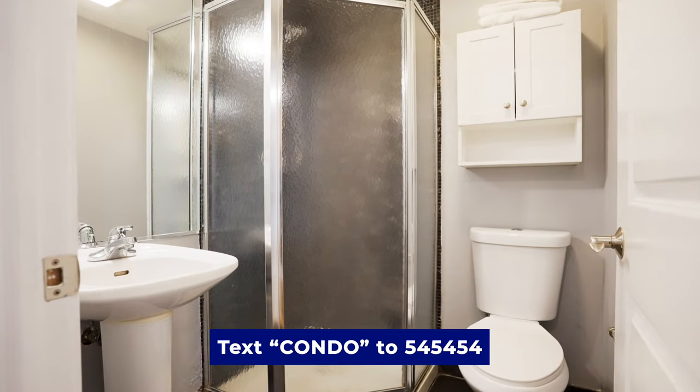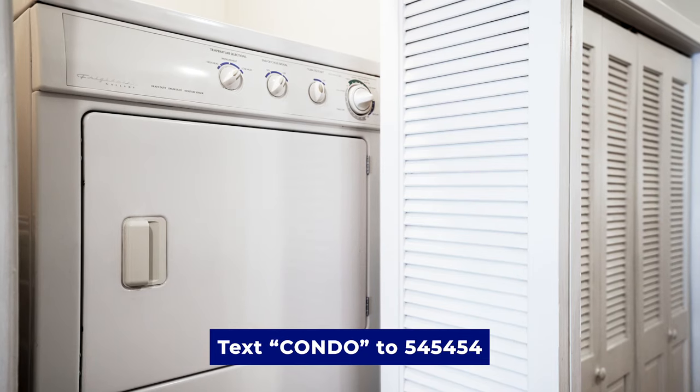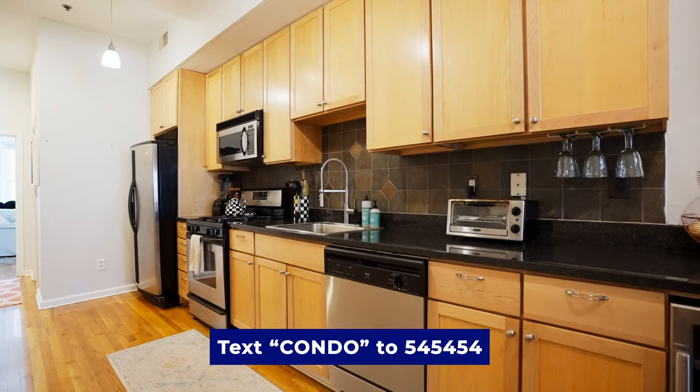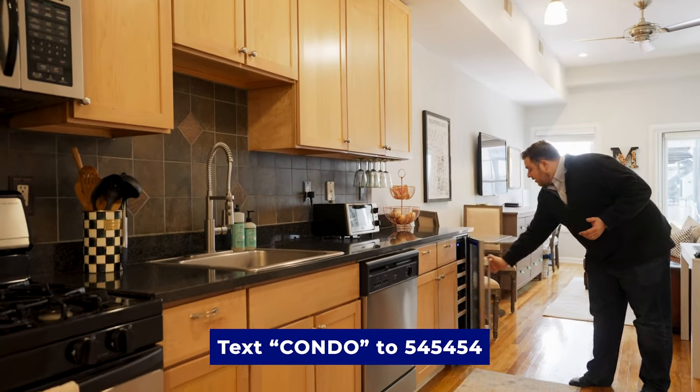There's a full bathroom — you can renovate or leave as is. We've got a washer and dryer here in unit. And then the kitchen is great — it's a long kitchen with plenty of storage space.